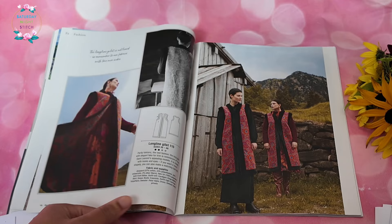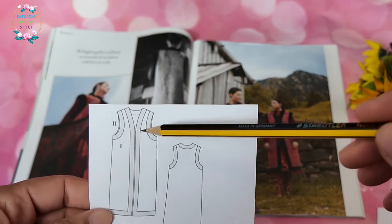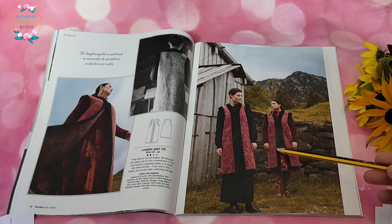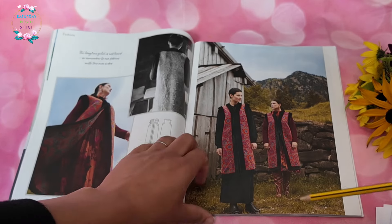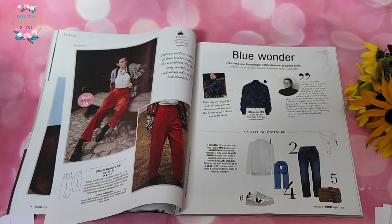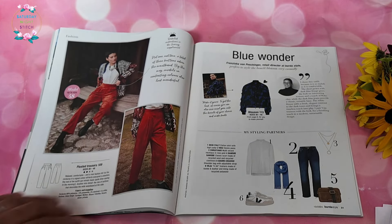Then we have a long-line gilet with some contrasting fabric — very interesting to see how this works. They've used a velvet trim. I'm not personally a big fan of gilets because I don't find them very practical; they don't work for me with my circulation issues in winter.